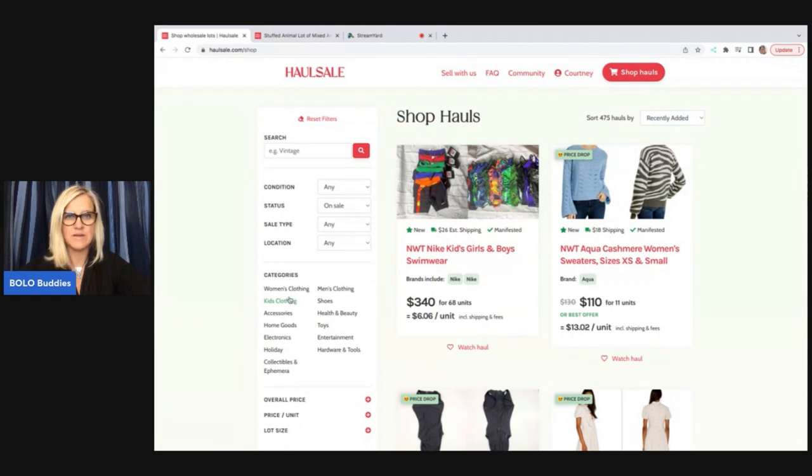We're going to go onto the Wholesale website. You can see right here it says Shop Now — click on that. Over here you've got categories: women's clothing, kids' clothing, accessories, home goods, electronics, holiday, collectible and ephemera, men's clothing, shoes, health and beauty, toys, entertainment, hardware, and tools. Let's click on ephemera.